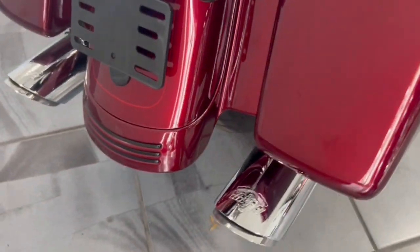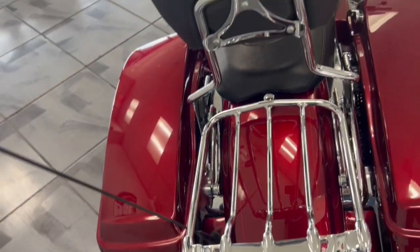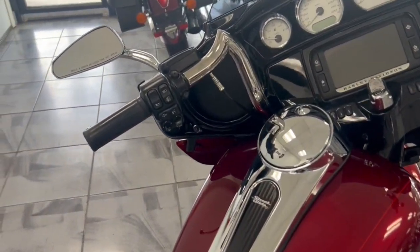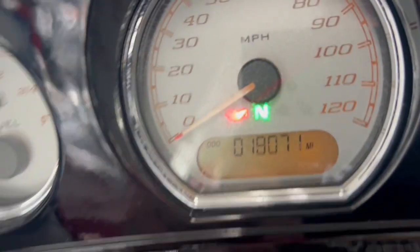Just came in. LED lights on the back. Got a nice set of mini apes on here for you as well, custom mirrors. You got the ABS, the security, the GPS as well. 18,071 miles on here.